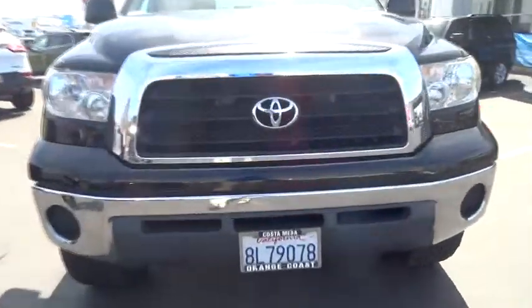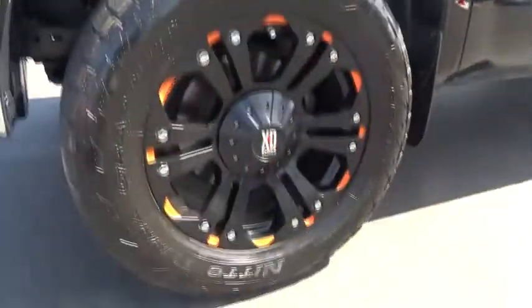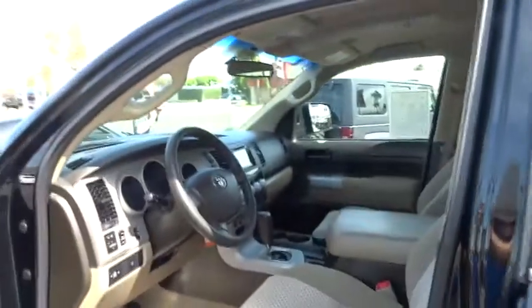With a towing capacity of up to 10,000 plus pounds and a payload capacity of over 2,000 pounds, the Tundra is the perfect mix of power and efficiency and is priced below $25,000. This vehicle has less than 110,000 miles.